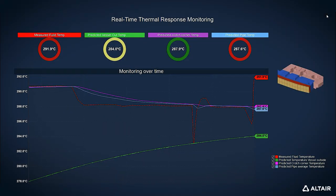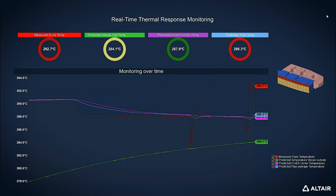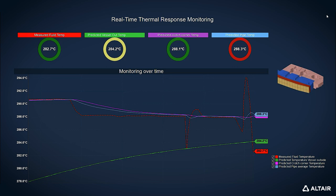That useful information is what we call virtual gauges or virtual sensors — providing information that you can't actually instrument on the plant, either for access reasons or because the environment is too severe.